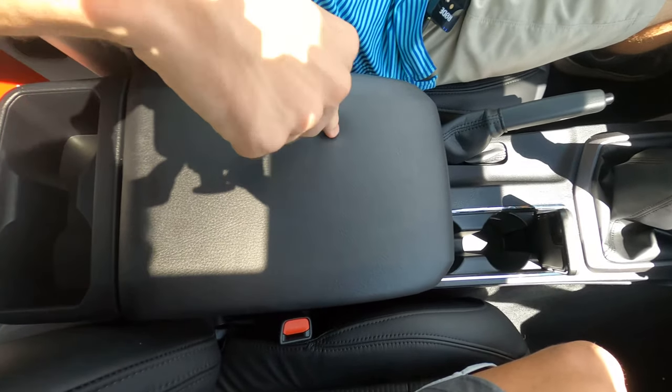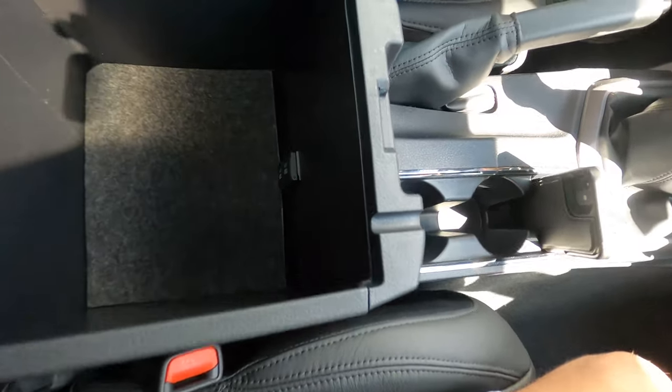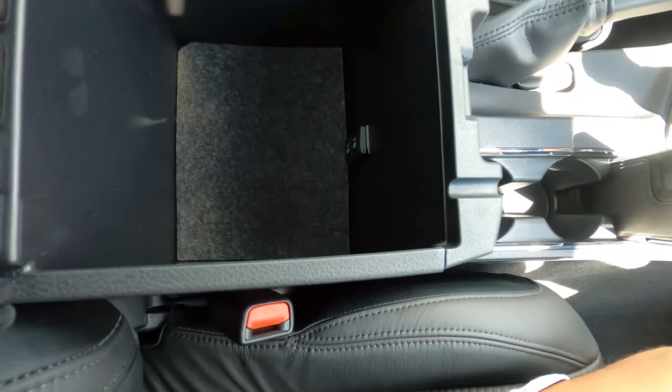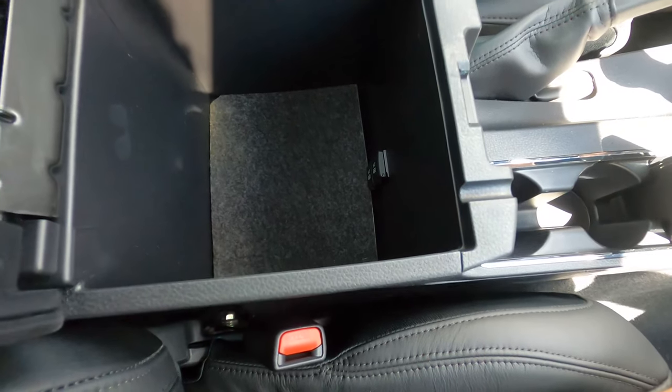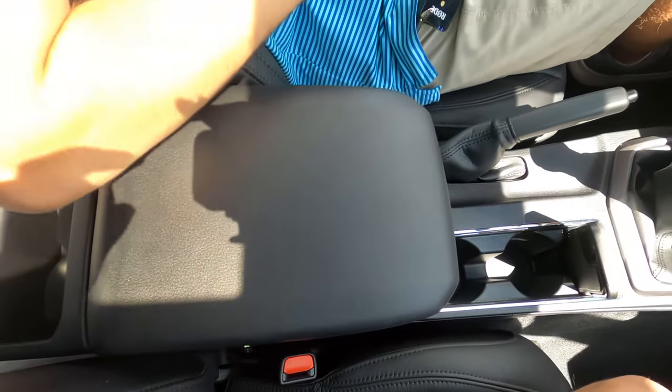This armrest right here is nice and padded. Opening it up does not reveal a lot of storage space — we're used to seeing massive storage space in these pickup truck consoles, but not here. You do have two USB-A fast chargers right there, which is excellent, and you do have padded carpet in the bottom just to keep everything nice and cushioned. It is nicely designed and very practical.